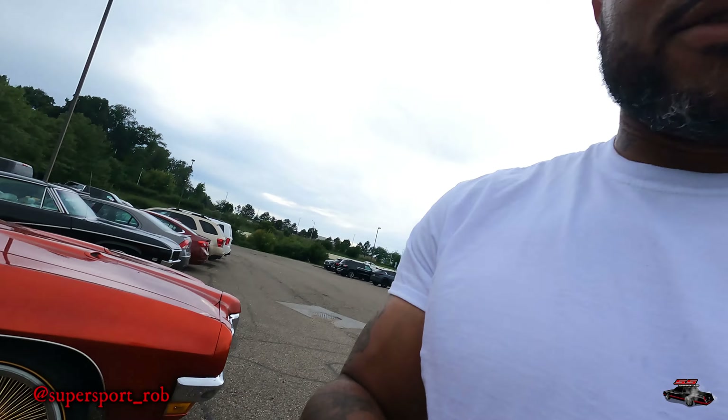I just wanted to stop and grab these couple cars real quick, let y'all check them out. Anytime I get a chance to see cars I grab them and vlog on it. We're just staying focused on everything we got going on.